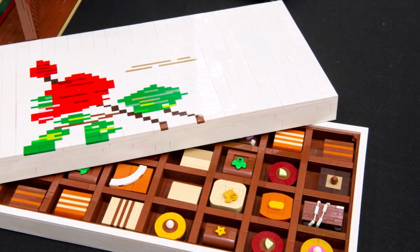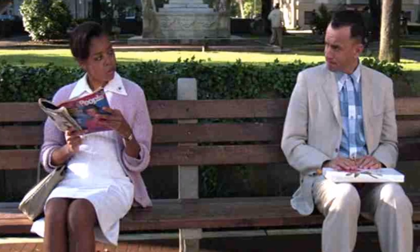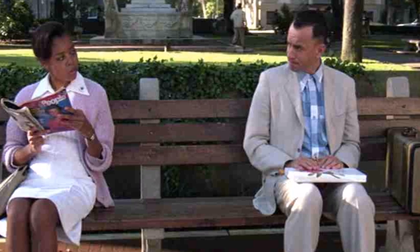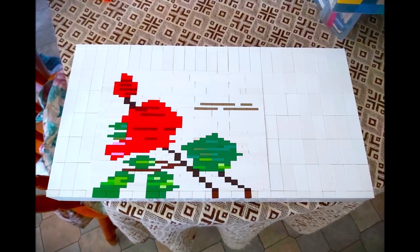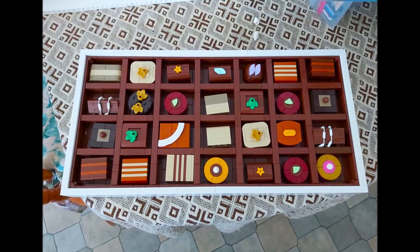Here's our first build, which is the box of chocolates from Forrest Gump. It was a challenge set to us by my son, completely random, and in three and a half hours we managed to come up with this. It was the first thing that we built together.